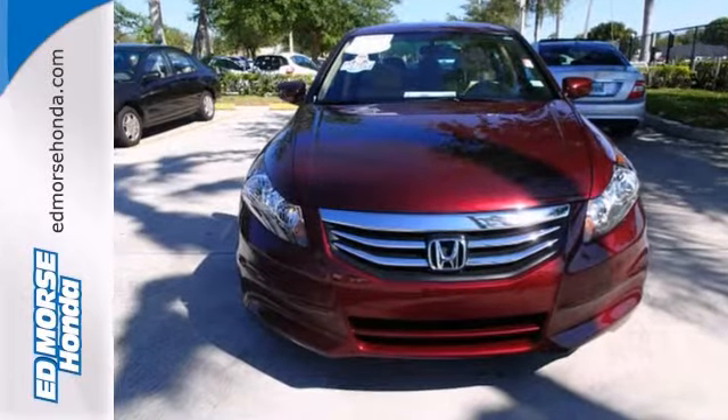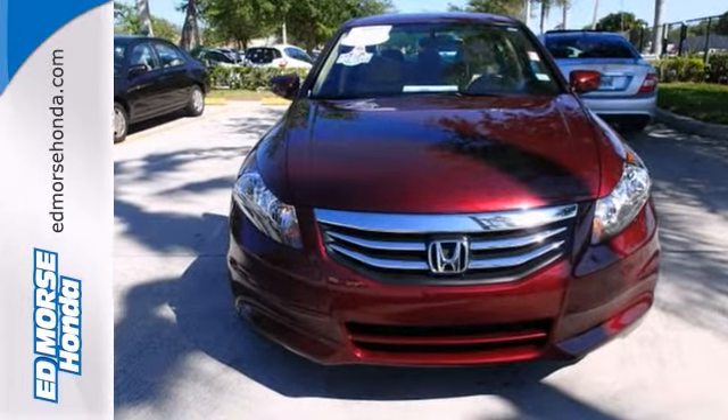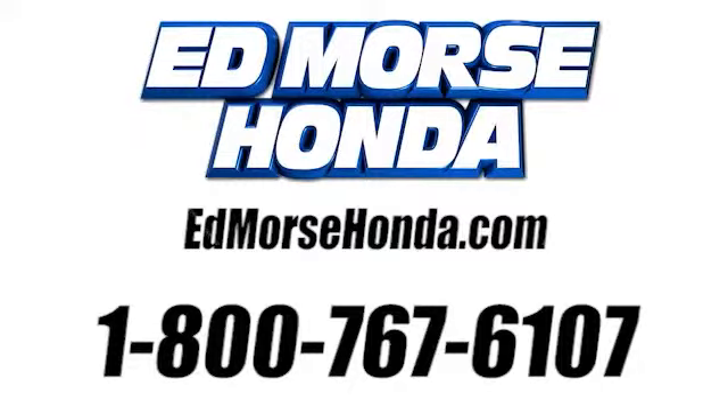Come on in for a test drive today. Call us today at 1-800-767-6107. For value and for service, it's Ed Morse.